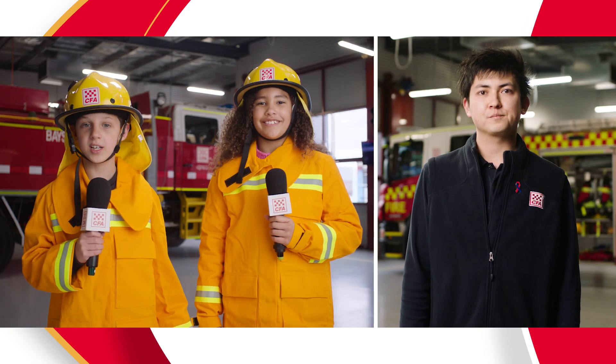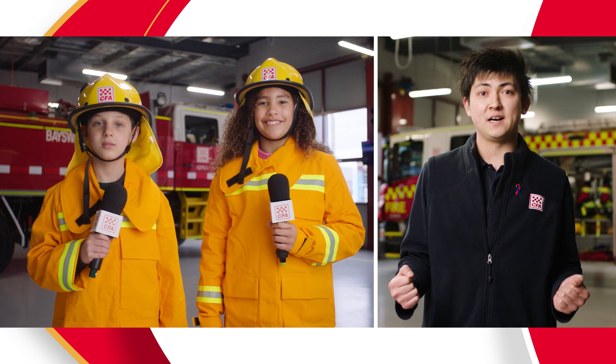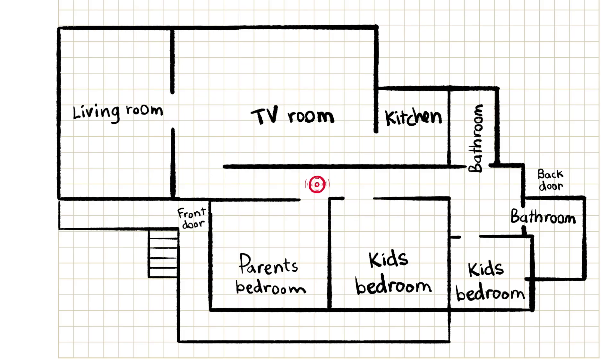Do you need to show us anything else? Yes, you can also put in where the smoke alarms are. There's one in the hallway and one in the TV room and one in each bedroom. The more smoke alarms your house has, the safer your family will be.